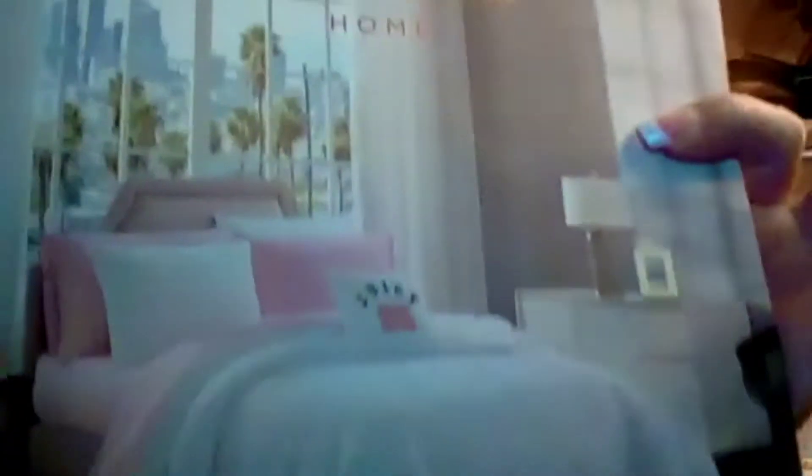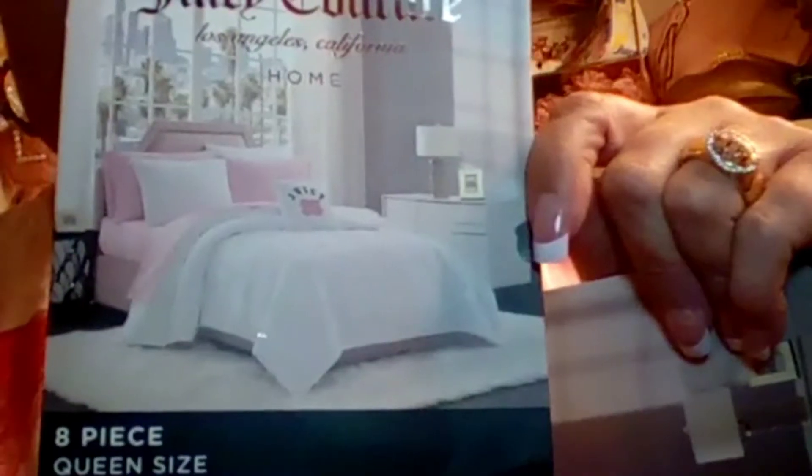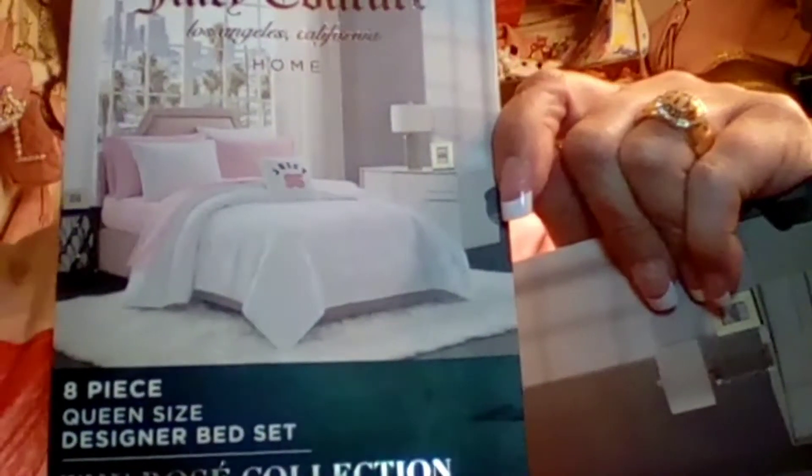I also picked up this Juicy Couture comforter set, right from Ross. It's a queen size for $54.99 — Ross is carrying it right now. It comes with all the linings, it's pink and white, and it has Juicy Couture on it for $54.